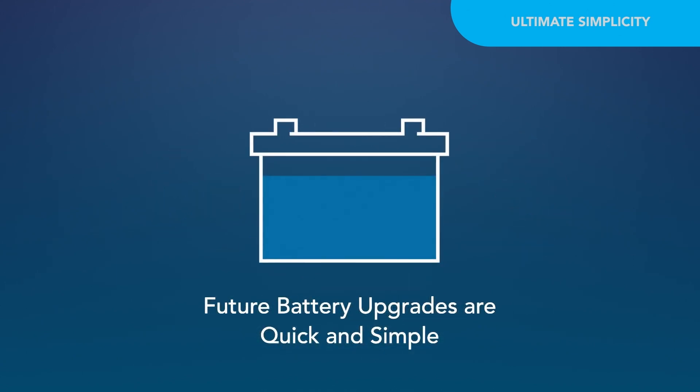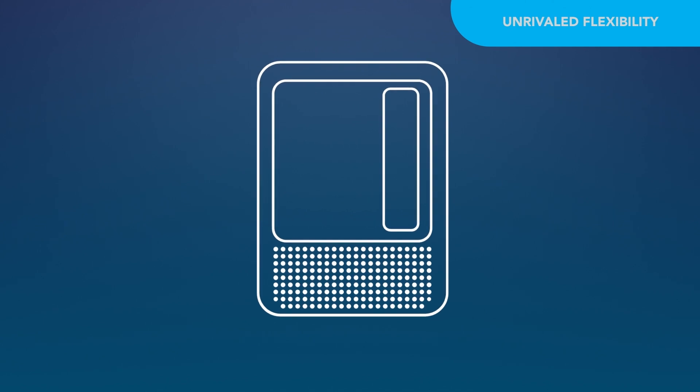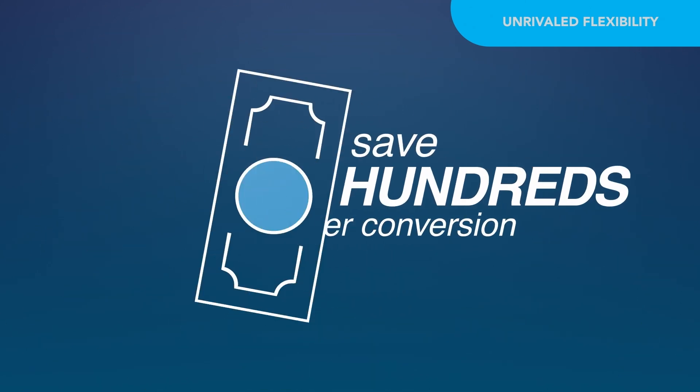Future battery upgrades are quick and simple. AutoDetect provides unrivaled flexibility to choose a preferred battery type without costly converter replacement, potentially saving hundreds of dollars.